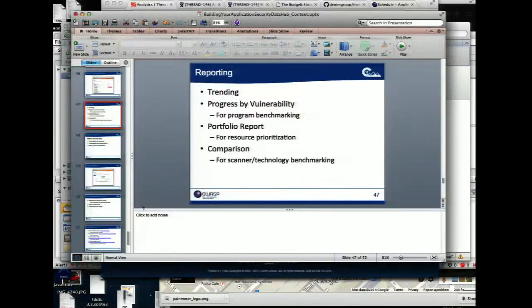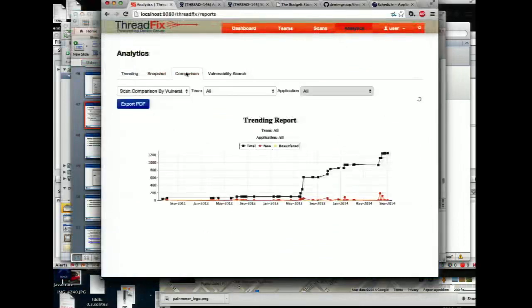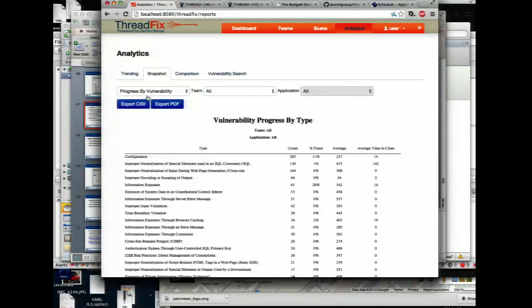Another interesting metric from a program standpoint is looking at your mean time to fix. You can look at the application at the team or at the enterprise level and ask: for cross-site scripting vulnerabilities, what percentage have we fixed, and how long did it take on average? What's the average age of the remaining ones?